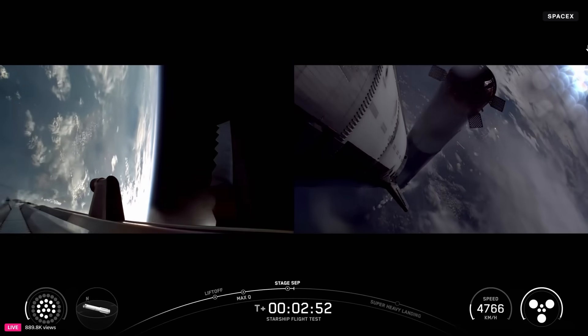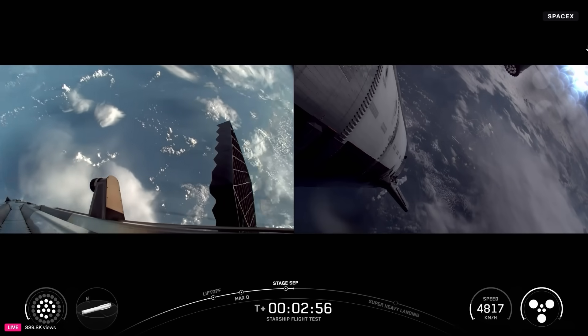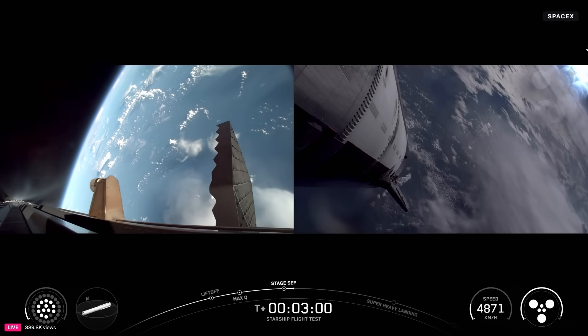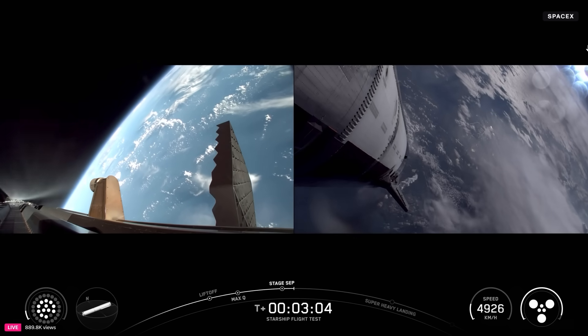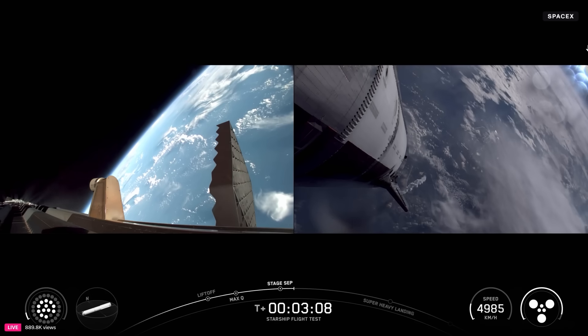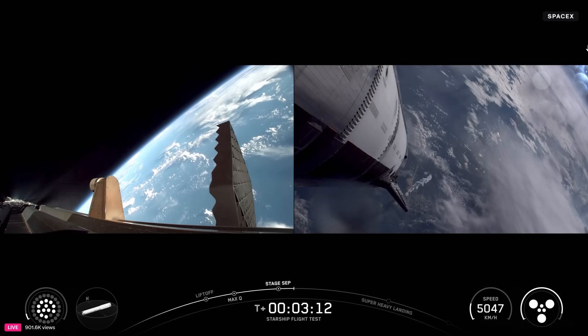Boost-back burn startup. Stage separation confirmed. We've got six engines running on ship. Booster is doing its boost-back burn, continuing now towards its splashdown site in the Gulf. We have seen all six Raptors lit up on ship.